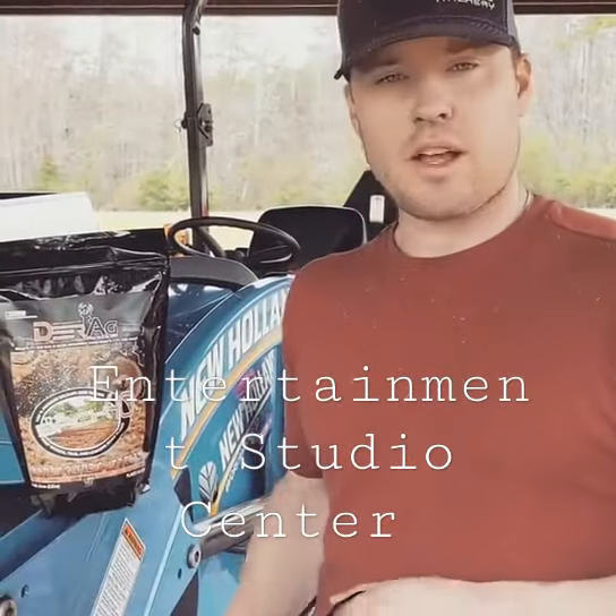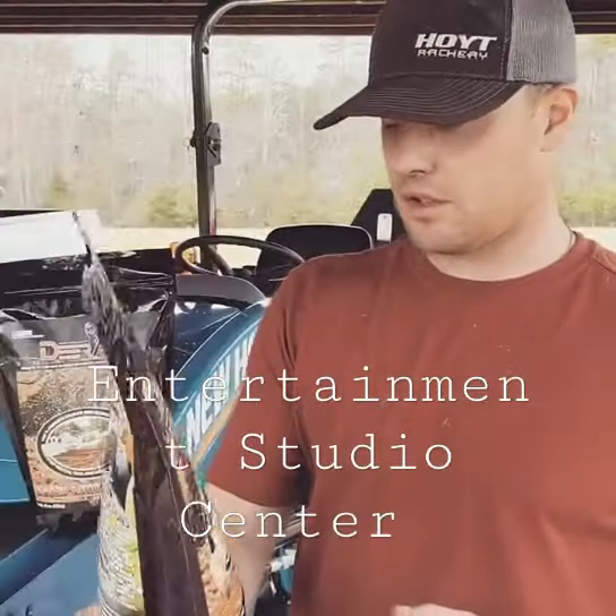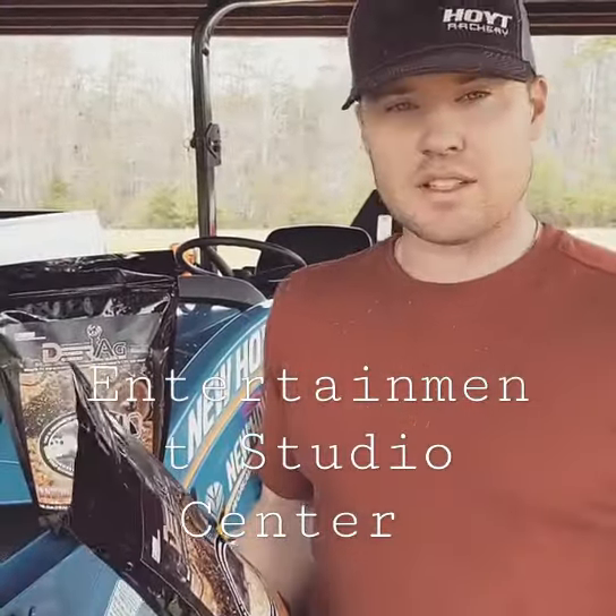All right y'all, this is Jordan Jessup, Lassiter Outdoors. We're planting some deer ag food plots again this year. Had some really good success with these things.